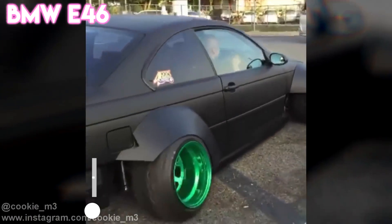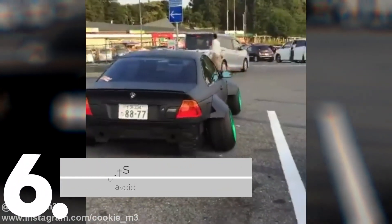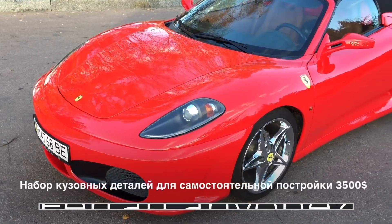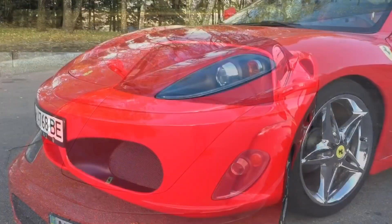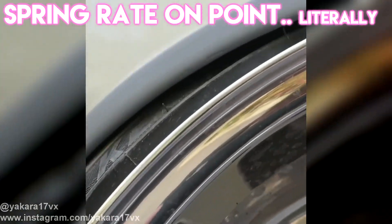6. Body Kits. The Fast and Furious movies have also been responsible for a rise in the number of motorists who have fitted their vehicles with aftermarket body kits, which add lower panels and extended fenders to cars. Many drivers go way too far with these mods and end up creating hideous looking vehicles.